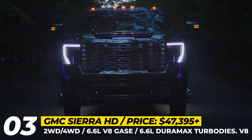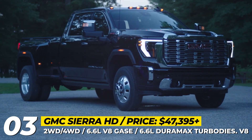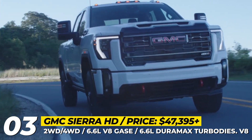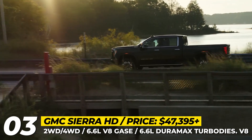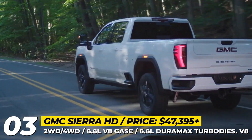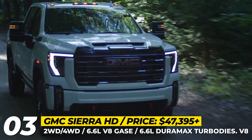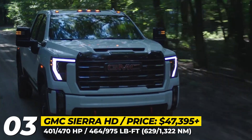GMC Sierra HD. GMC's most robust pickup receives a refreshed front fascia, now offering LED headlights and taillights with sequential turn signals as options. The 6.6-liter Duramax turbocharged diesel V8 engine sees an increase in power and torque, delivering 470 horsepower and a remarkable 975 pound-feet of torque. This boost results in an increased towing capacity reaching a new maximum of 36,000 pounds.